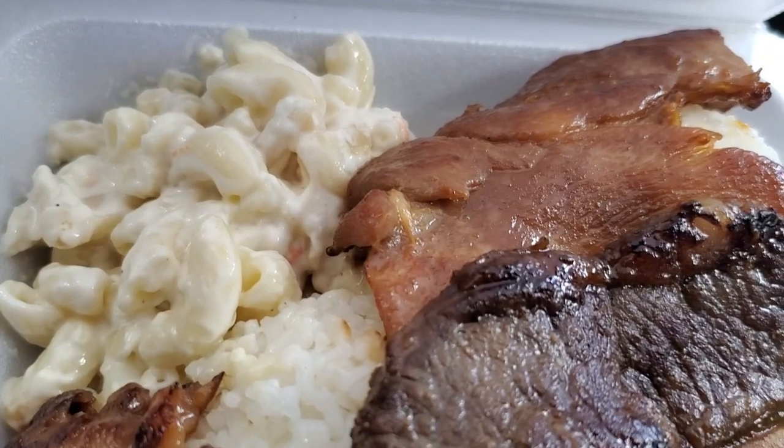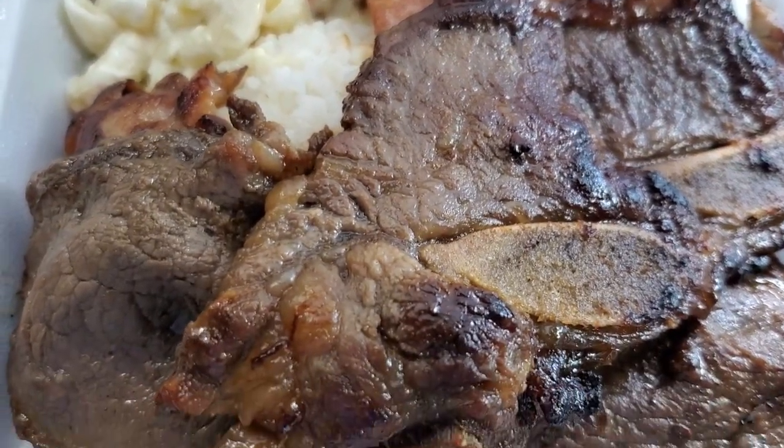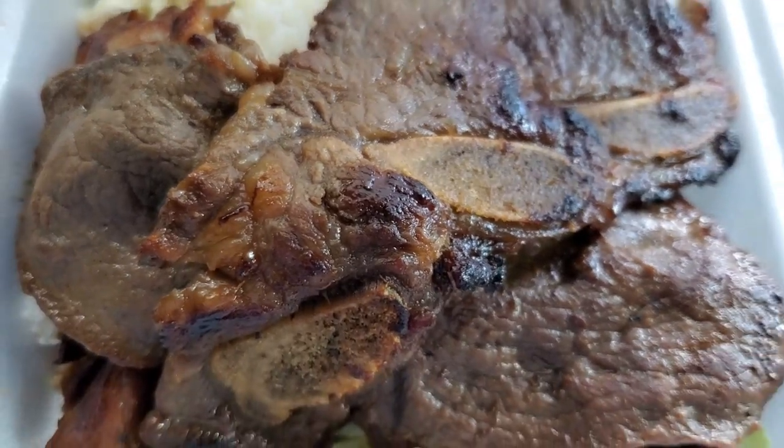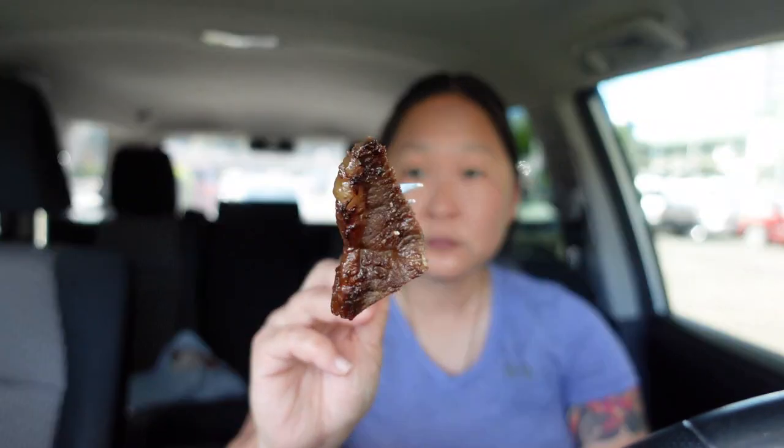For our last dish, it is their barbecue mix plate. It's got one piece of kalbi, a teriyaki beefsteak, and some barbecue chicken with lots of rice and mac salad. So we're gonna dive into this. Let me cut through the kalbi first — it's got some nice grill marks on there. We'll take a taste.